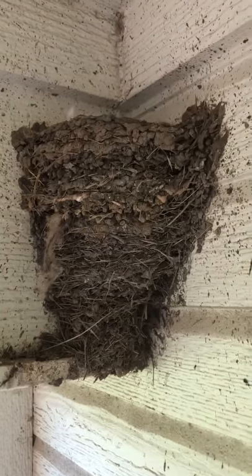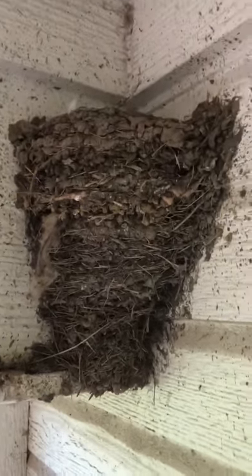The nest is made out of mud and dried grass. They usually line the nest with feathers.